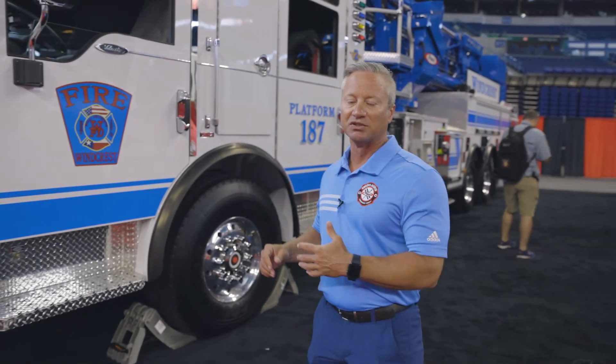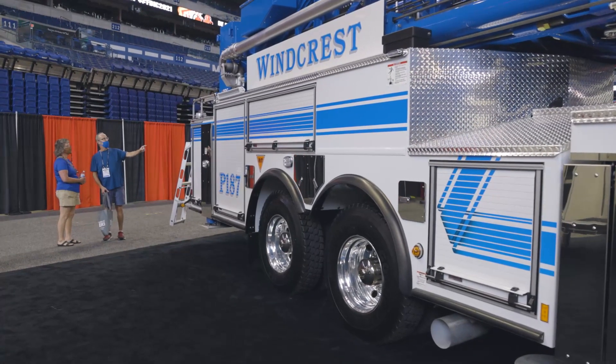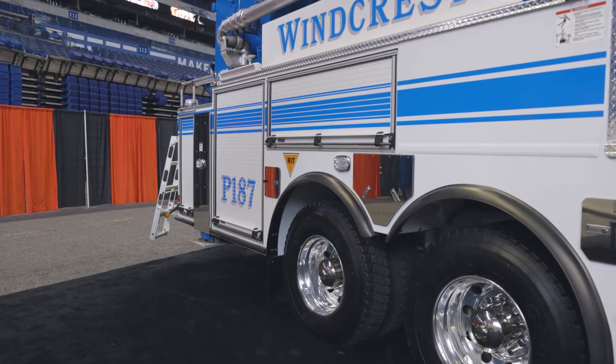The department decided to go with the Ascendant Aerial Tower because of the low overall length. This is a fairly compact city within San Antonio, so they have trees that overhang many of the streets and they needed a vehicle with a low overall travel height. This truck comes in at under 10 feet 8 inches for a full 100-foot mid-mount aerial device, which was critical. The truck is also under 45 feet in length, so it really suits their needs to have a highly maneuverable apparatus to get into those areas and fully operate the aerial device.